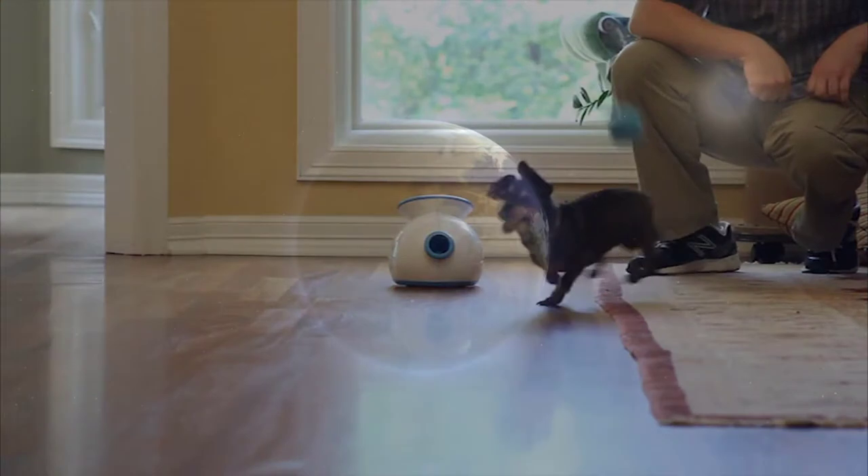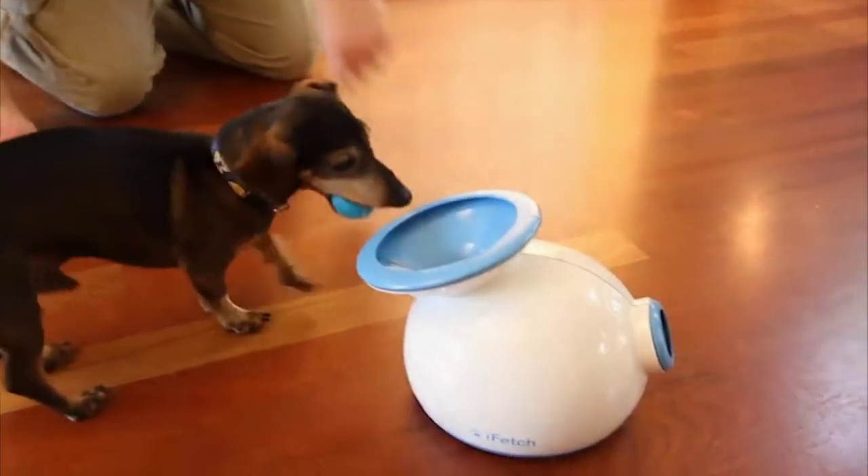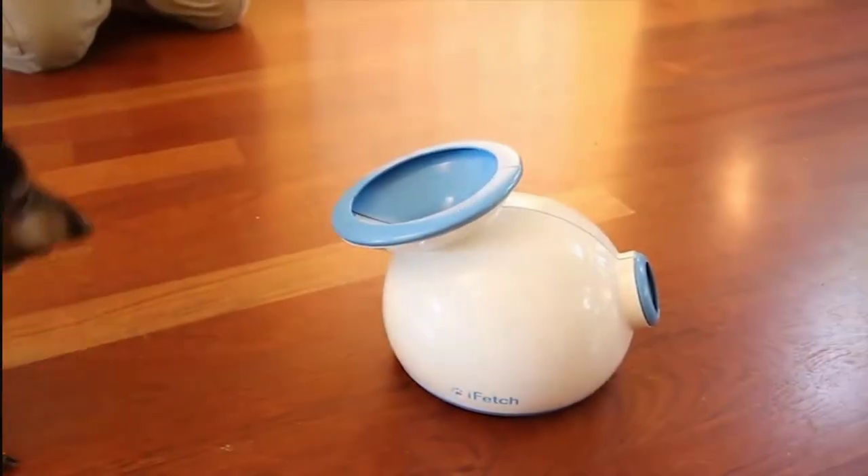Automatic Ball Launchers. You will likely tire before your Border Collie. Using an automatic ball launcher may be a good way to keep your dog running and playing while you have a chance to take it a bit easy.